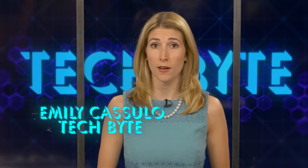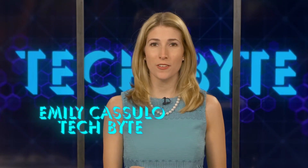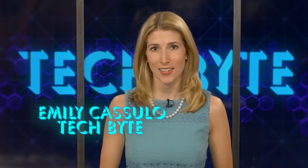Apple has a new software update in the works. The tech company recently made the announcement at its annual developer conference. Let's look at some of the new features of iOS 16. I'm Emelika Sulo and this is Tech Byte.